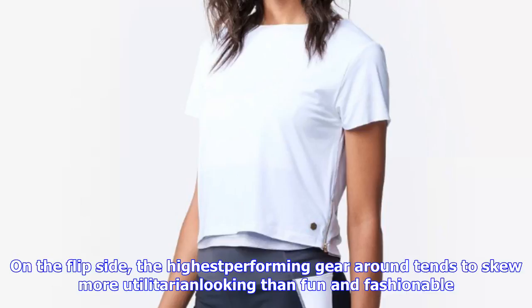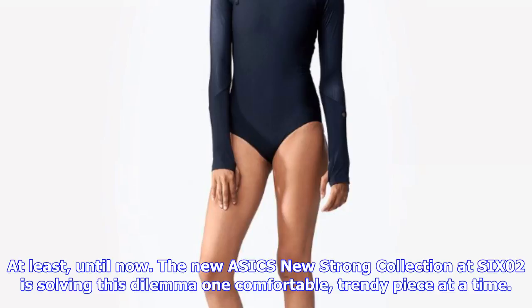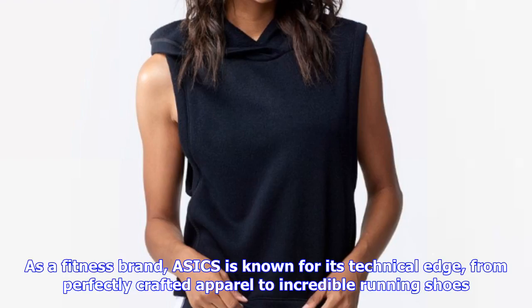As a fitness brand, A6 is known for its technical edge, from perfectly crafted apparel to incredible running shoes. That alone makes it a favorite for any gym rat or jogger, but its new chic upgrade means the pieces look as good as they feel. The capsule collection stacks up against high-end fashion and leisure brands without the double-digit price tags, but it looks just as expensive, tbh.